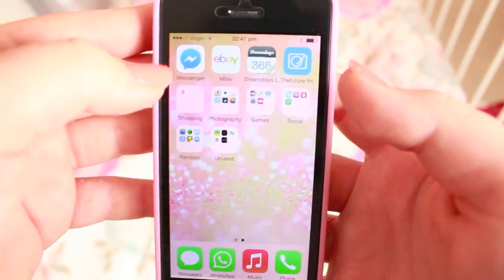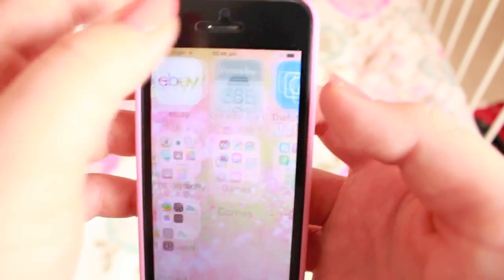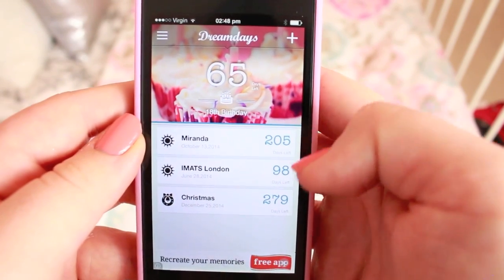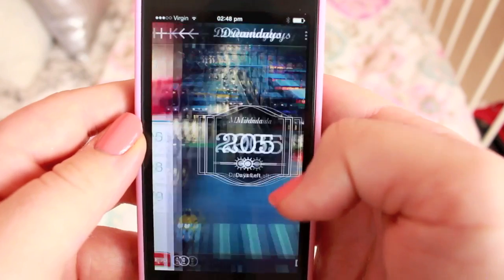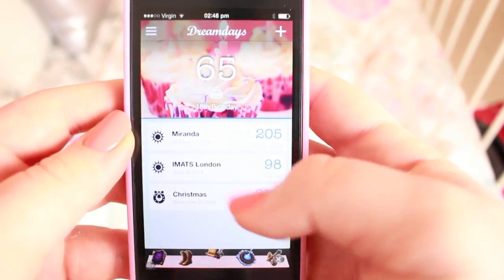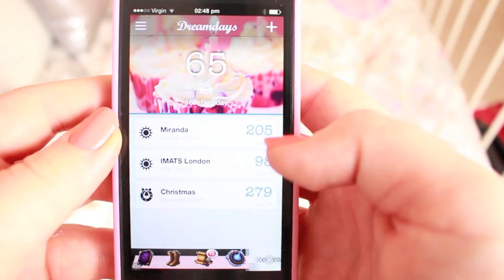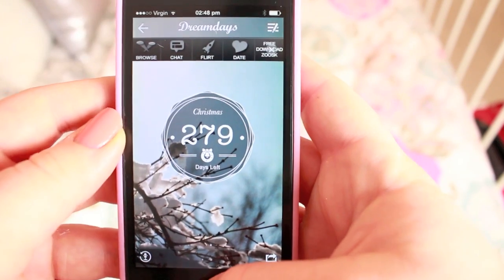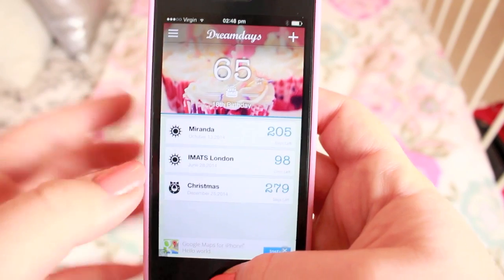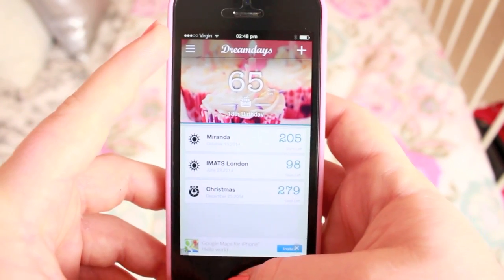The next page I have my Facebook Messenger and my eBay which is really important. Dream Days is an app which I really like. This one is 65 days till my 18th birthday, 205 days till Miranda because I'm going to go see Miranda Hart live in Cardiff, and then 98 days till IMATS London, and 279 days till Christmas. I really like this app — it's free if you guys want to get it. You can just keep up to date with how long you have until your event.